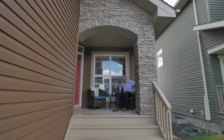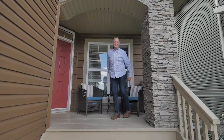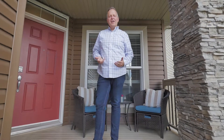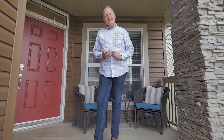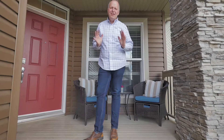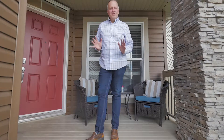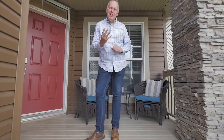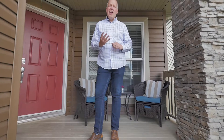Oh hi, welcome to another new listing! My name is Cory McEwen with Maxwell Devonshire, and I'm here at 16 Altadena Point in Sherwood Park. It is a beauty — we're talking a 2015 build, almost 2,250 square feet, four bedrooms upstairs plus a bonus room, and right behind me we also have a den on the main floor. This house is great for that large family, so let's go take a look.